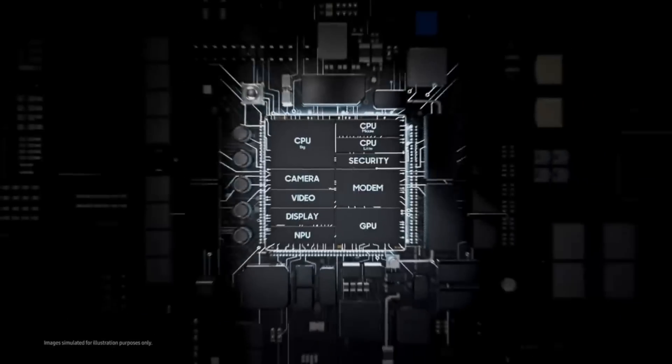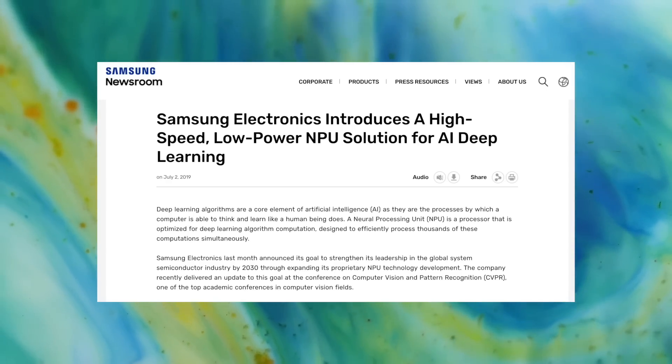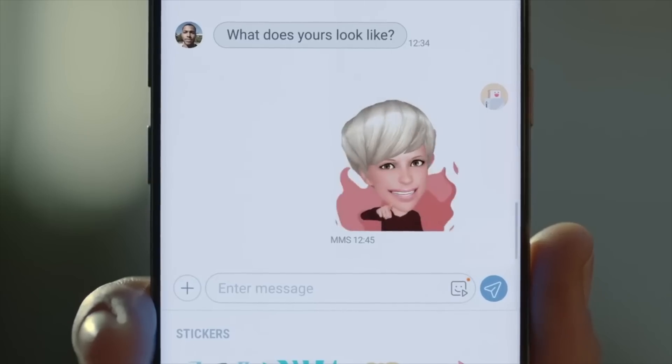Samsung will also be applying its brand new NPU chip, which has officially been reported and is coming with an improved algorithm. It is efficient and about eight times faster than the current NPU chip.